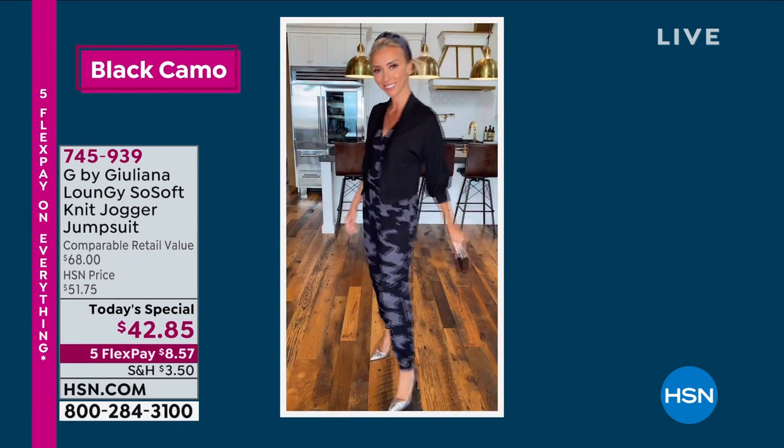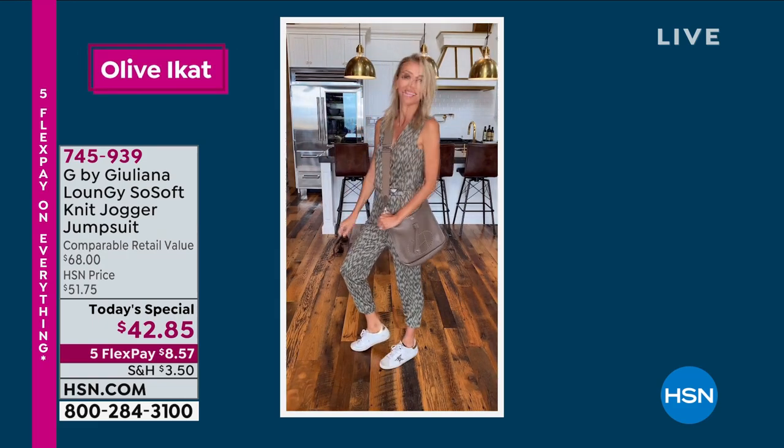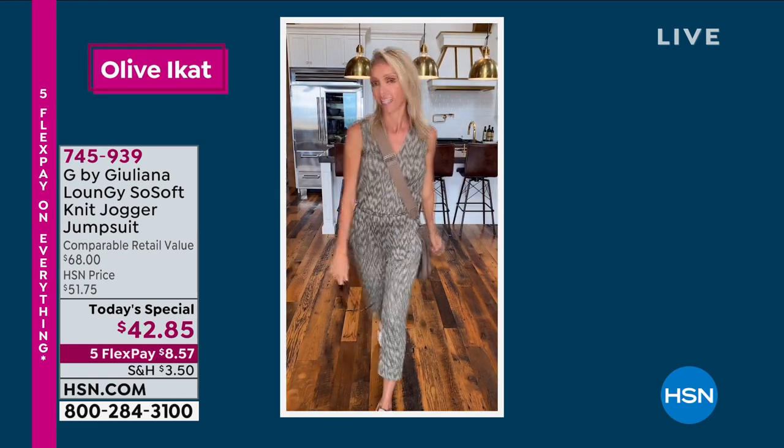This is so awesome. This is called the Loungy — it's a soft knit jogger pants suit. I am telling you it's baby soft. It is one of the most comfortable things I have ever put on my body, and look at cute Giuliani ranting right there.